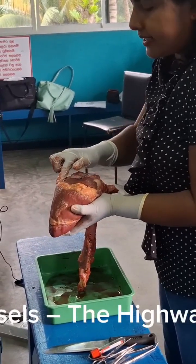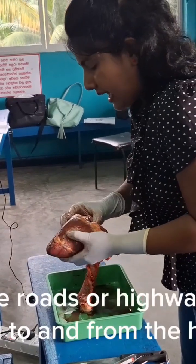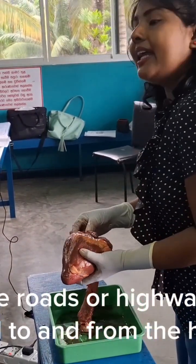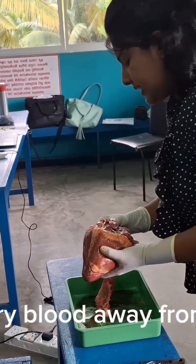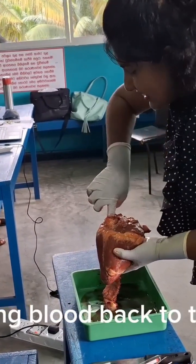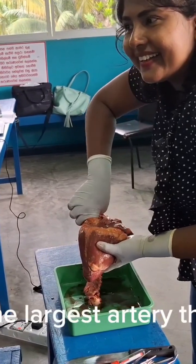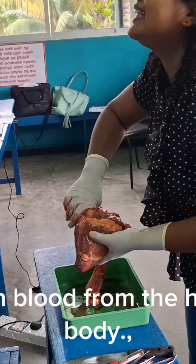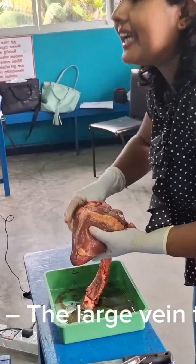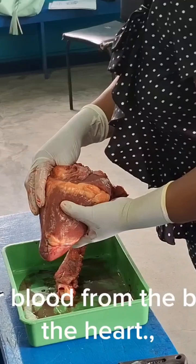Blood vessels: the highways for blood. The heart is connected to blood vessels, which are like roads or highways that carry blood to and from the heart. Arteries carry blood away from the heart. Veins bring blood back to the heart. The two biggest blood vessels are the aorta — the largest artery that carries oxygen-rich blood from the heart to the body — and the vena cava, the large vein that brings oxygen-poor blood from the body back to the heart.